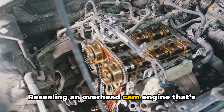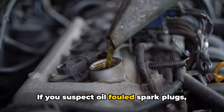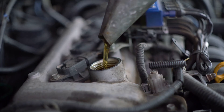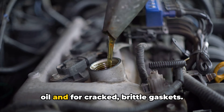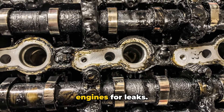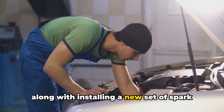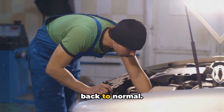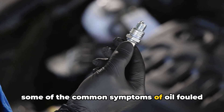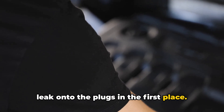Re-sealing an overhead cam engine that's leaking oil requires a little more skill and knowledge. If you suspect oil-fouled spark plugs, start by doing a thorough inspection for leaks. Look at the valve cover area for signs of oil and for cracked, brittle gaskets. Also inspect the camshaft area on OHC engines for leaks. Replacing leaking gaskets and seals along with installing a new set of spark plugs should get things cleaned up and back to normal. I hope this gives you a good overview of some of the common symptoms of oil-fouled spark plugs, as well as what causes oil to leak onto the plugs in the first place.